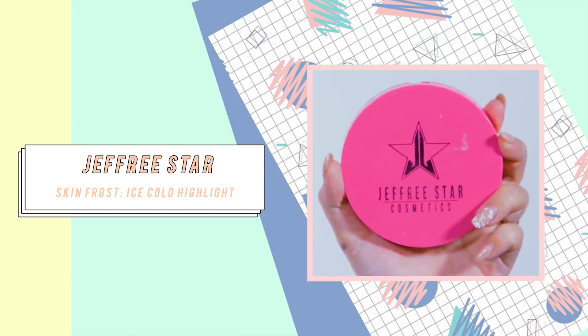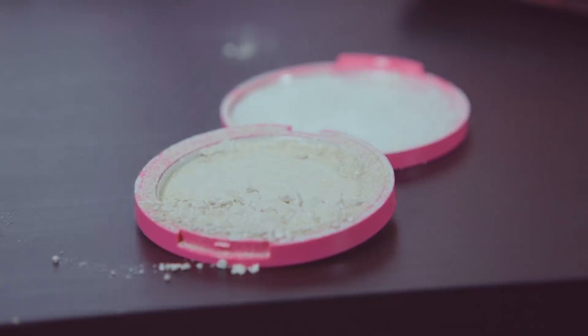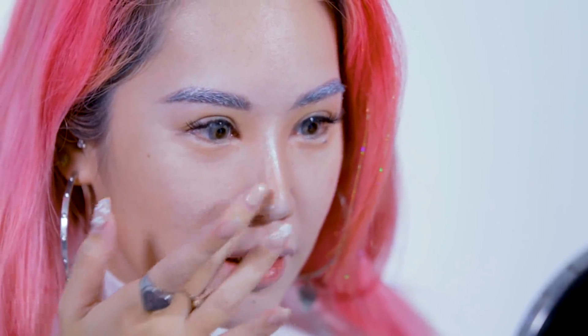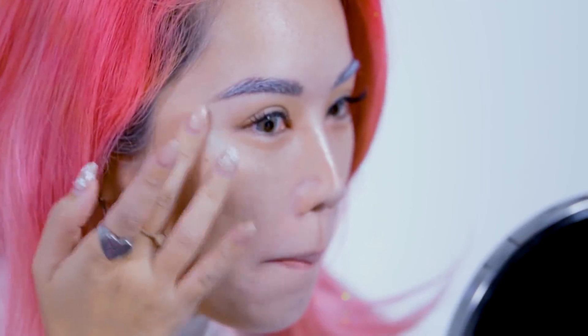Next I'm going to be doing my highlighter. Today I chose the Jeffree Star highlighter because it's freaking shiny — but it cracked. Still shiny. Shine bright like a toilet bowl! I'm a very very clean toilet bowl — brand new ceramic toilet bowl with 10 years warranty.